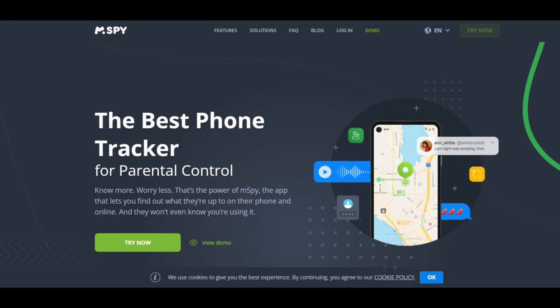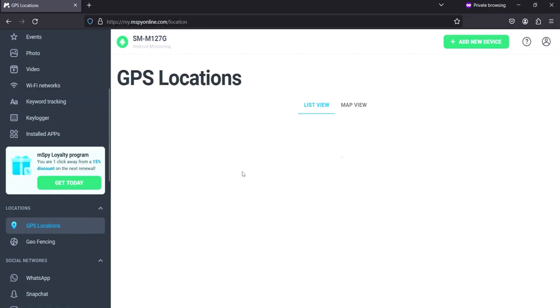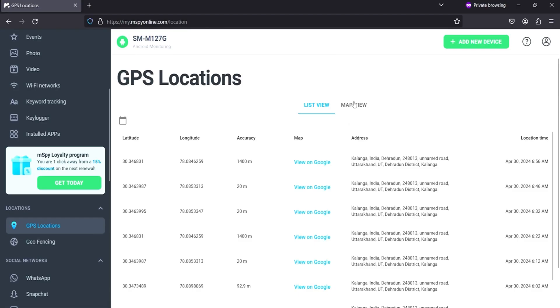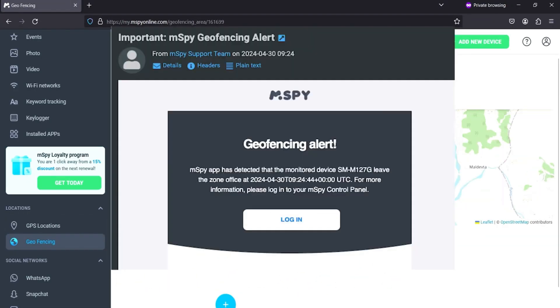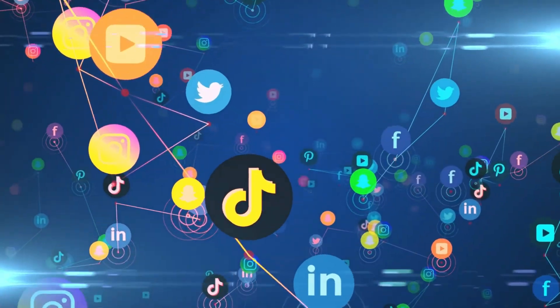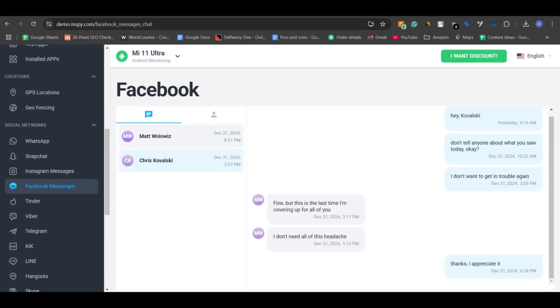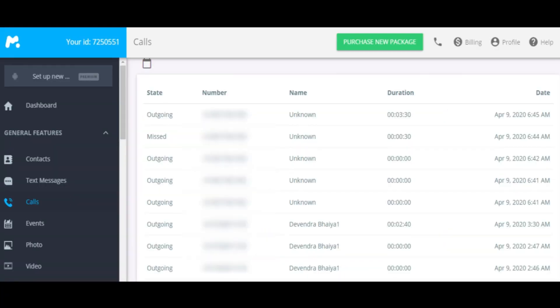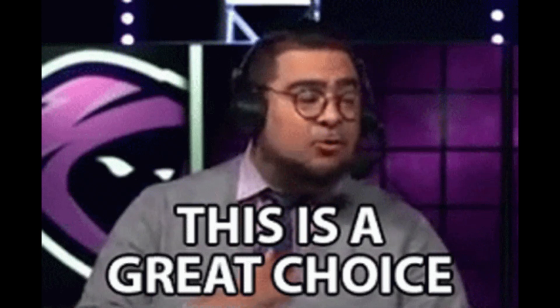mSpy is one of the oldest and most reliable phone tracking apps on the market. After installing the app on your child's device with their consent, you get 24/7 access to their location. It also features real-time map tracking and geofencing, alerting you when they enter or exit certain locations — especially helpful for keeping tabs on their school routine or safe zones. mSpy goes a step further by letting you monitor text messages, social media chats, call logs, web history, and even app usage. If you want a tracker with powerful extra tools for digital supervision, mSpy is a solid choice.